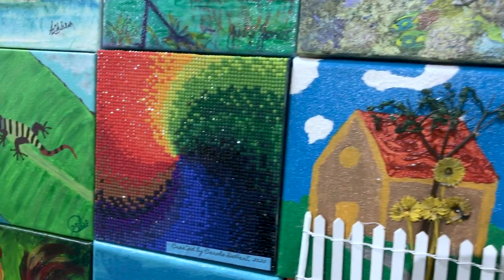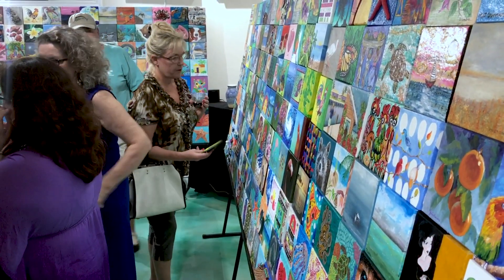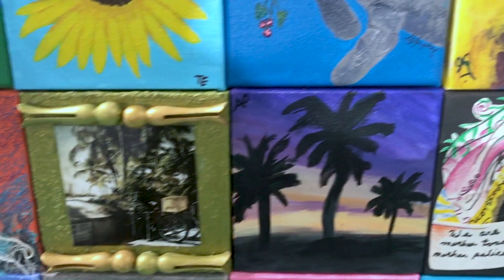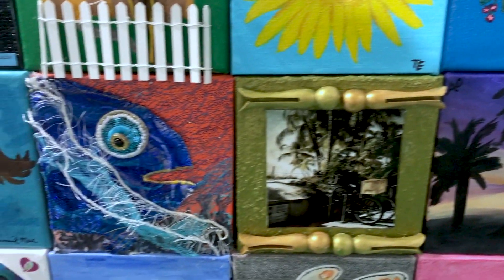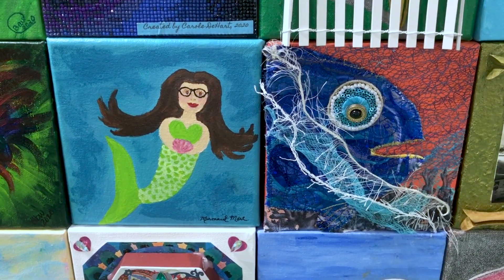Our Florida Keys visual artists have contributed almost 400 canvases that show how beautiful the Florida Keys are. We've got everything from little conch houses to the ocean, to fish, to jellyfish, and even some mermaids thrown in there too.